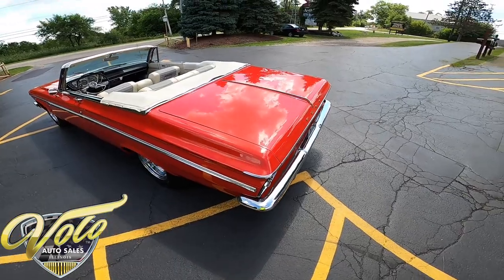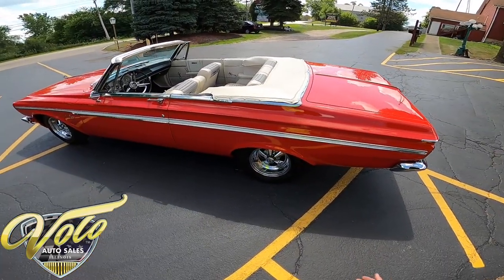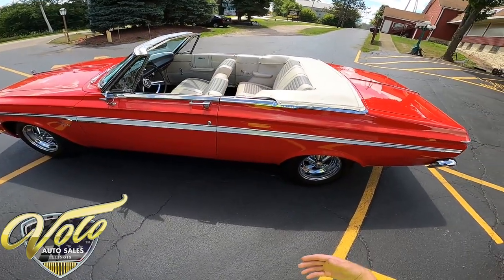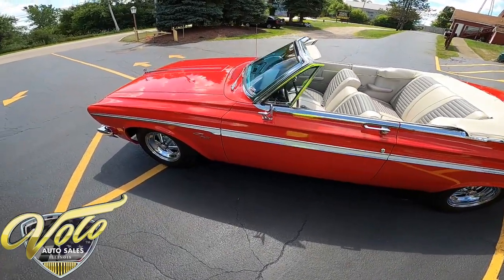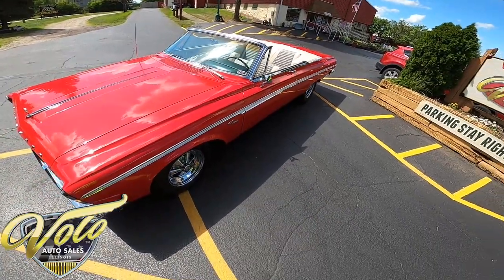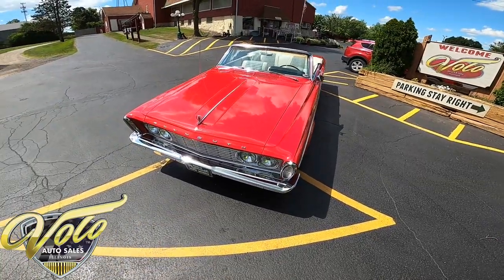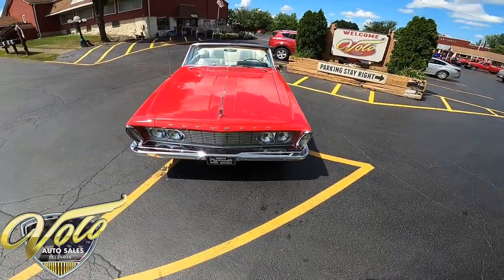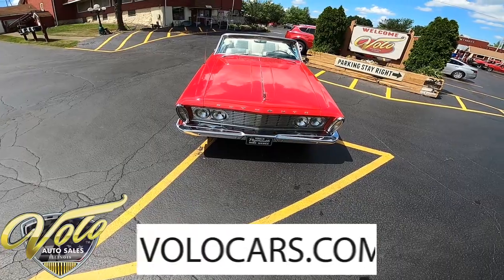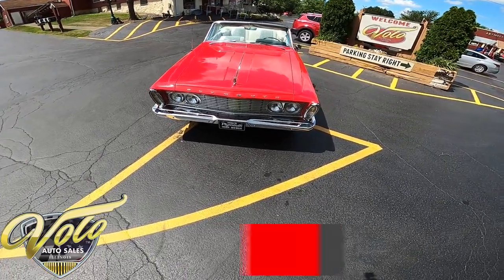This test drive is going to give you a chance to see what it looks like outside, what it sounds like driving down the road, and get you kind of in the front seat — virtually of course. For all the additional information on engine size, pictures of the undercarriage, the engine compartment and interior — we've got it on our professional turntable with about 100 pictures. Head on over to volocars.com for the full write-up and the selling price.